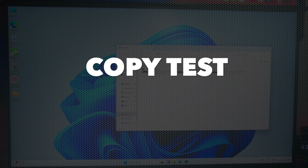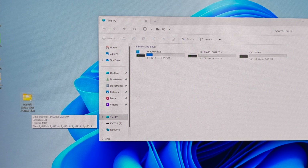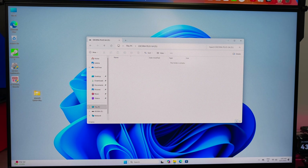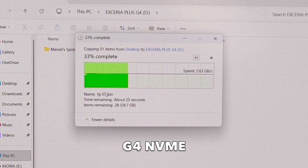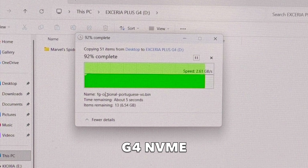The first test is a simple copy test. Here is Marvel's Spider-Man 2 — 87.9 GB in total — sitting on the C drive, the internal 1TB NVMe SSD. We're going to copy it straight to the G4 first. Transferring nearly 90 GB from the main C drive to the new NVMe finished in around 30 seconds with a consistent transfer speed of roughly 2.6 GB per second. I sped this part up 2x so you don't get bored watching files fly across the screen.